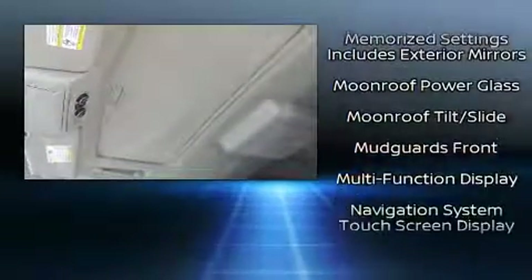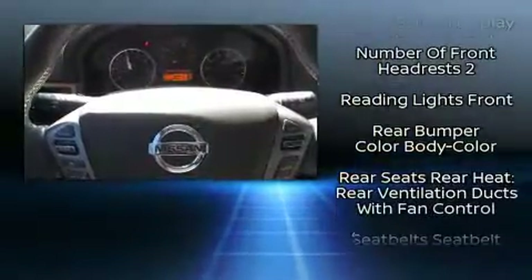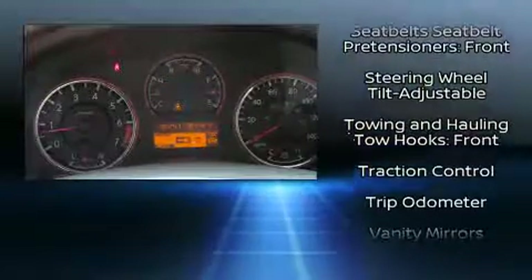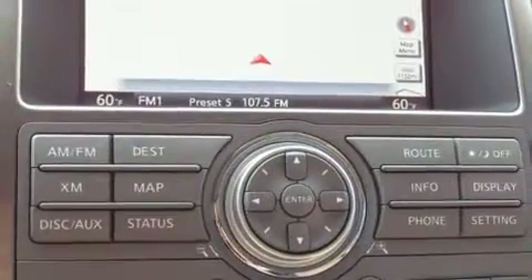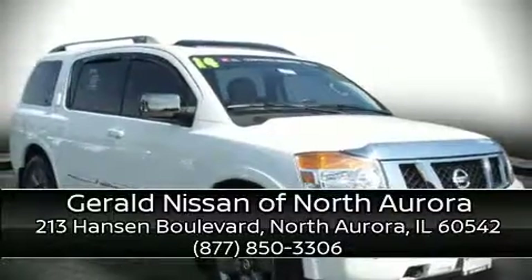For drivers who enjoy the natural environment, a power moonroof allows an infusion of fresh air. This vehicle has achieved certified pre-owned status by passing Nissan's comprehensive certification process, including a comprehensive 156-point inspection.